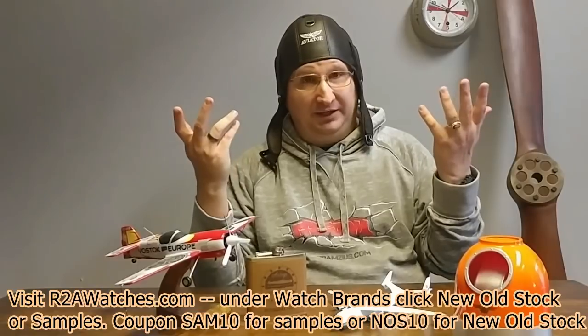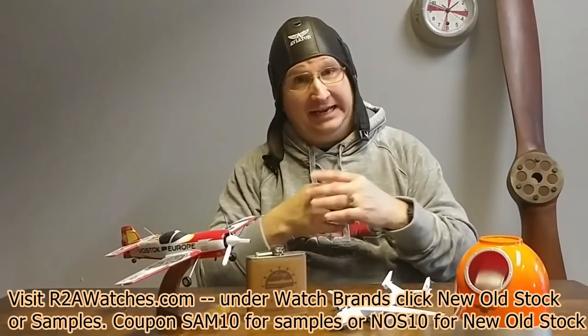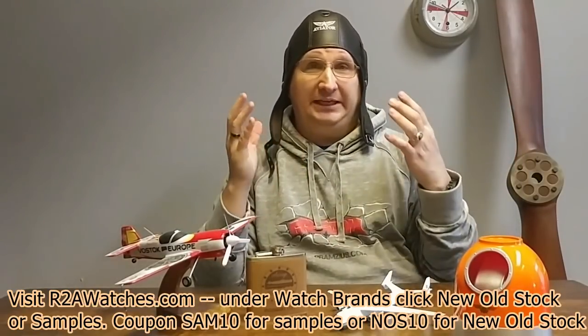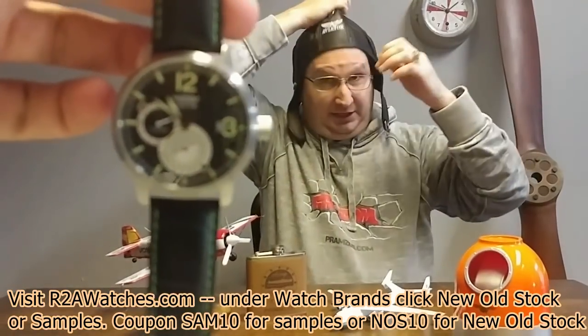I should acknowledge that I am wearing the aviator cap from the World War II era style. Yes, I know I look like an idiot, but anything for the cause. So without any further ado, we're going to get into our first watch, which is an aviator, and we're going to try to go through these as quickly as possible.